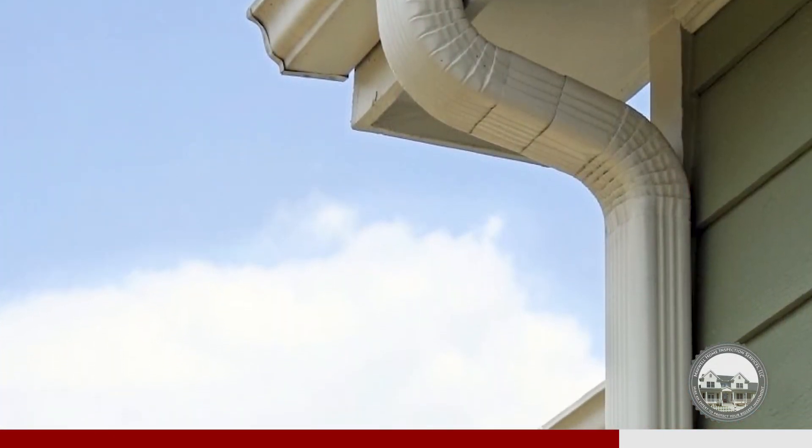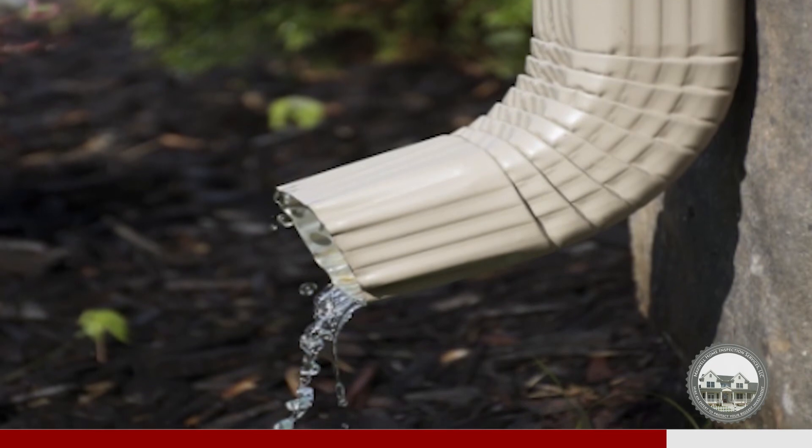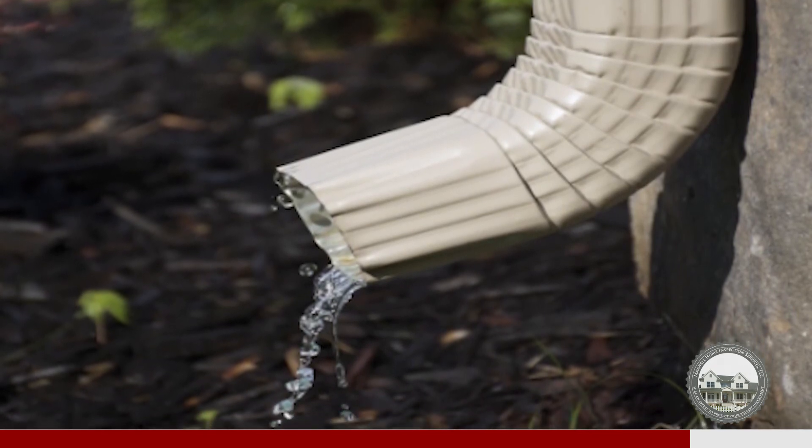The gutters and downspouts, which are also part of the system, help to divert the water away from the building. We usually recommend putting extenders onto the downspout so that the water will flow away from the area and the foundation.